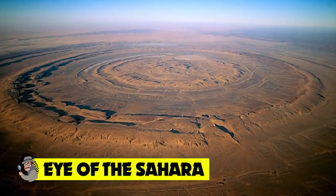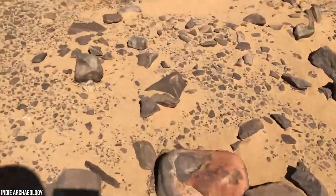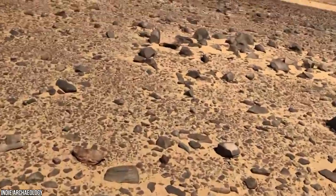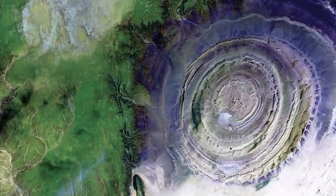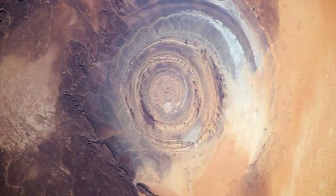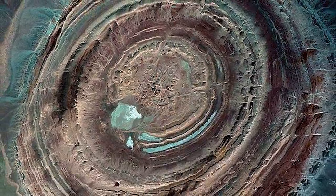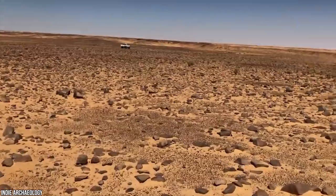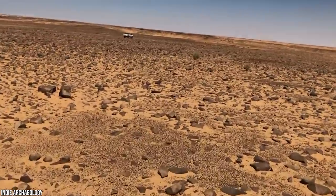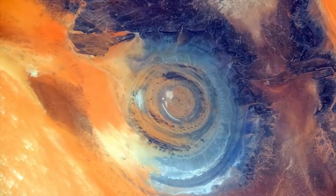Eye of the Sahara. This giant geological formation can't be seen from the ground — you could be standing right in the middle of the Eye of the Sahara and not even know it. Astronauts have been gazing upon this mysterious anomaly for decades, and researchers have been trying to figure out what this enormous crater could be. Is it the ancient landing site of an alien mothership? Well, to be honest, it could be anything. Humans only discovered this strange place when we started exploring space, and no one on Earth knows exactly what it might be.